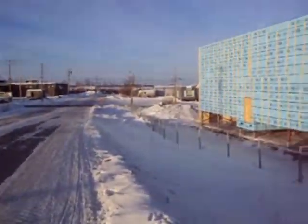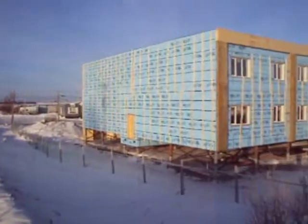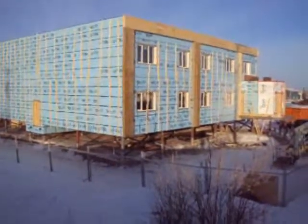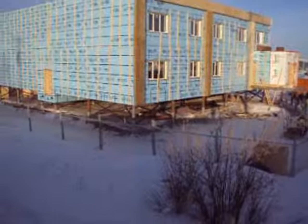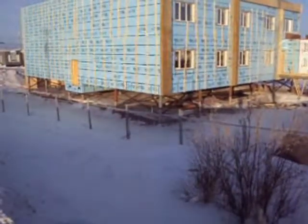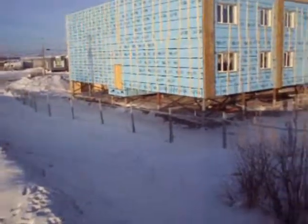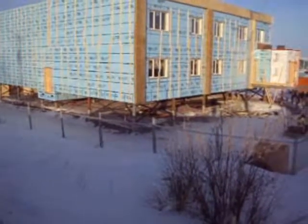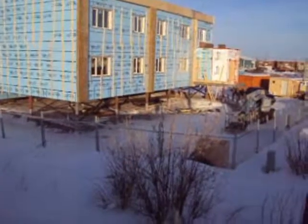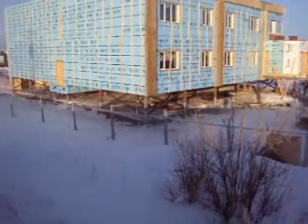Right now we will be looking at a multi-residential unit. Notice all the insulation and the steel piles that are cut off at the correct elevation. In this particular case, the crawl space here appears to be around two meters. The underside of the soffit is also insulated.